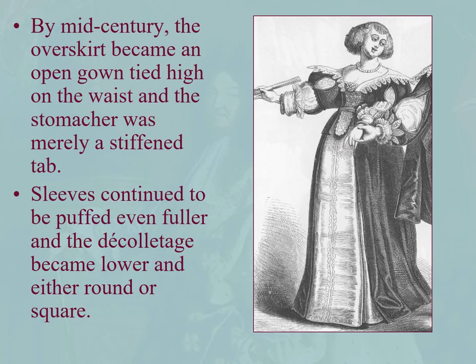By mid-century the over skirt becomes an open gown tied at the waist, and you see the stomacher turn to this little tongue — stiff and tabbed. Very puffed sleeves, just puffed and padded. The decolletage is low again, and the neckline is either round or square.